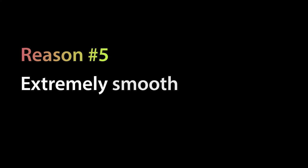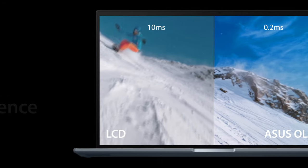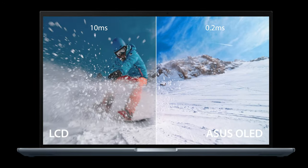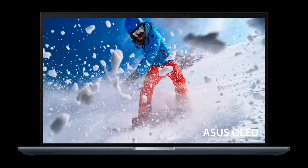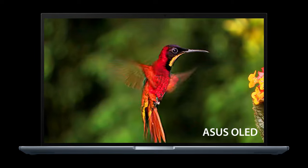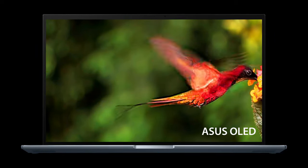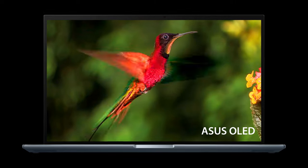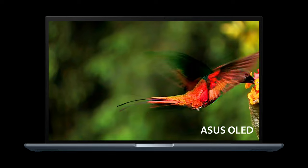Our fifth and last reason is the extremely smooth visual experience. ASUS OLED displays have an ultra-fast 0.2ms response time, which is up to 50 times faster than the average laptop LCD display. This ensures smoother fast-paced scenes, low-latency gameplay, and subtle details like blur-free text scrolling.